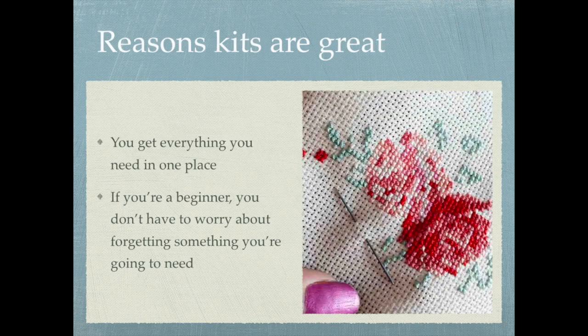So first up, the reason that kits are great is you can get everything you need in one place. There's definitely a convenience factor to getting a kit — you can buy everything you need from one shop and you don't have to worry about missing anything, especially if you're a beginner.